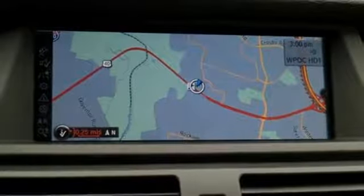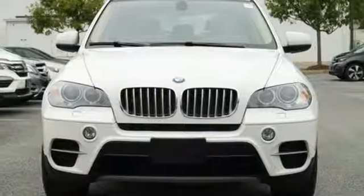Anywhere, anytime, always — the BMW X5 is ready. Drive it home today.